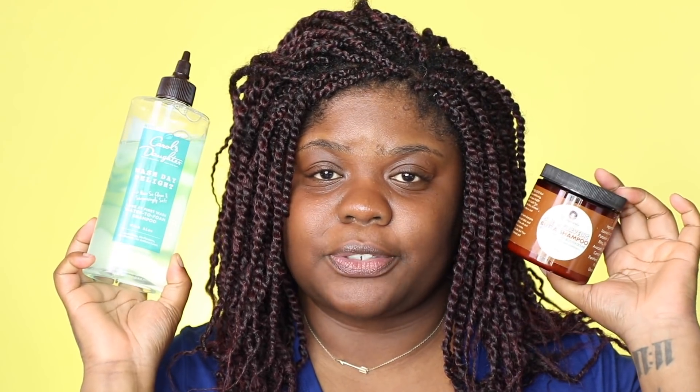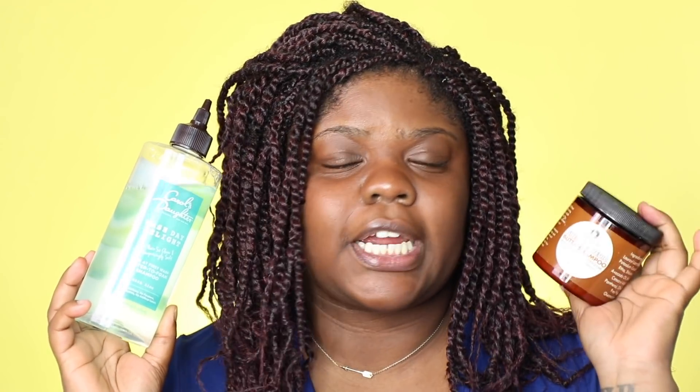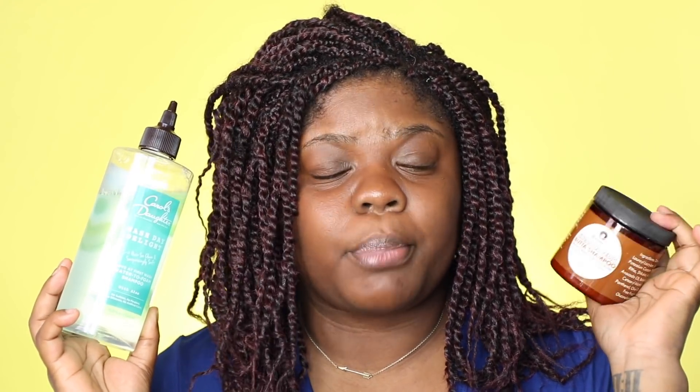If I had to choose two shampoos I could use for the rest of my life, it would be these two. The butter shampoo from Sultanicals is so moisturizing — it's honestly unreal. Your hair literally feels like you used the best deep conditioner in the world after you shampoo, and it gets your hair clean at the same time. I could honestly repurchase this for the rest of my life and be real good.